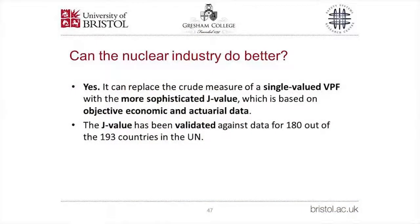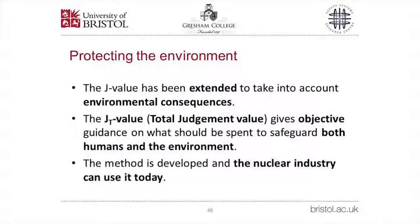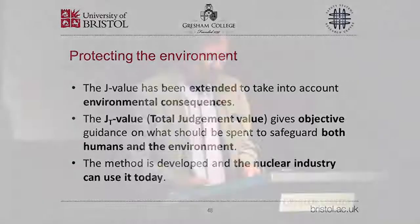Can the nuclear industry do better? The answer is yes. It can replace the rather crude single-valued VPF of dubious provenance with the more sophisticated J-value, which is an objective measure based on economic and actuarial data gathered annually by the Office for National Statistics from the behaviour of millions of UK citizens. The J-value has been validated against data for 180 out of the 193 United Nations member states. Moreover, it has been extended to take environmental consequences into account: the JT value — or total judgment value — gives objective guidance on what should be spent to safeguard both humans and the environment. The method is fully developed, and the nuclear industry can use it today.